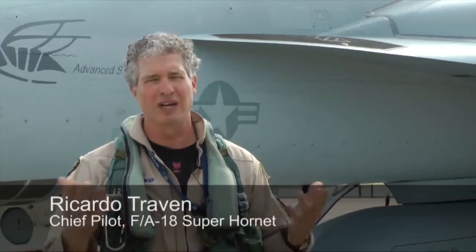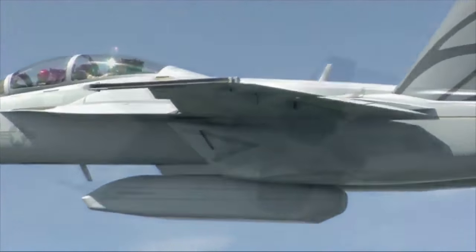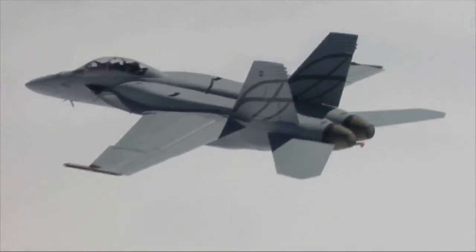This is the best approach because you don't need low observable all the time. In fact, most times you don't need it. But if you need a low observable mission, this enclosed weapons pod will let you do that. And the tanks are good all the time.